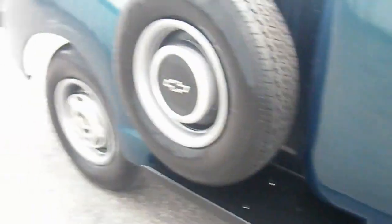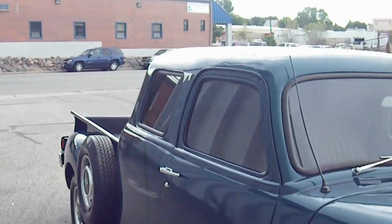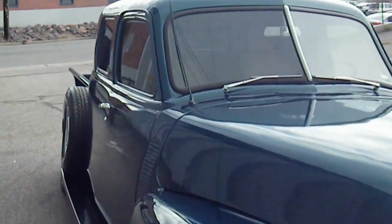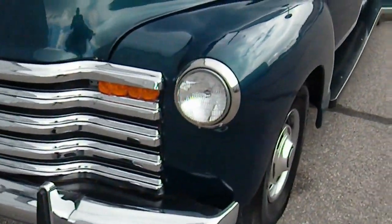Fully tinted rear windows, very straight body lines, nice chrome bumpers and grille.